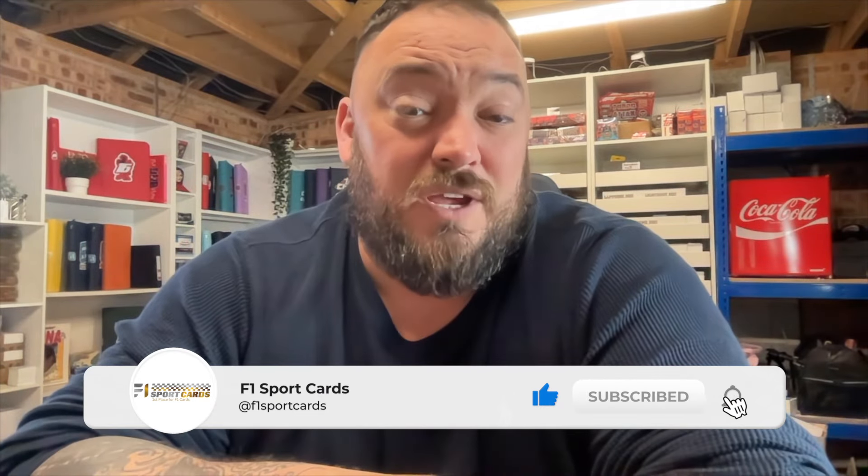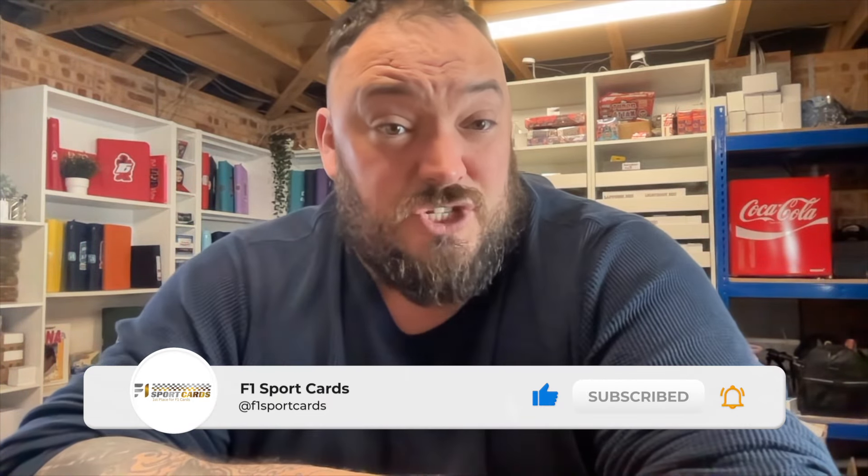Before we get into today's video, I just want to say a huge thank you to everybody that smashes up the like button on a regular basis on these videos. Without you guys, this channel wouldn't grow. So I thank every single one of you that continue to do that. If you are new to this channel, click subscribe — you'll get notified when I upload new videos. And if we hit 3,000 followers, I will be doing a live giveaway on this channel for one of you followers.